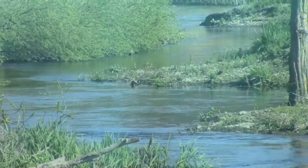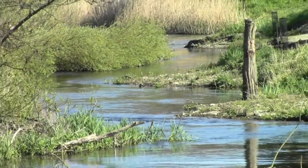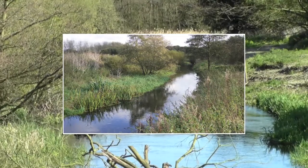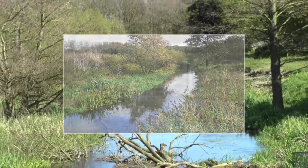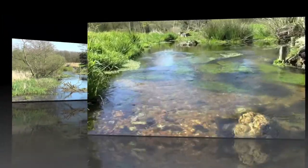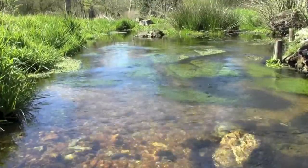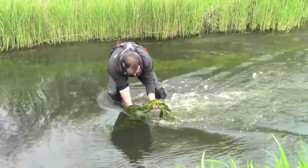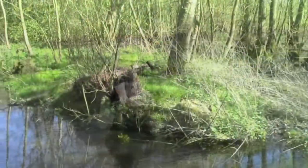The River Wensum restoration strategy is an ambitious long-term project to restore over 70 kilometres of the River Wensum in Norfolk. Working with our partners at a catchment scale, we have already restored 12 and a half kilometres of this internationally important Chalk River. Our monitoring results show significant improvements to water crowfoot communities and species such as white clawed crayfish and brown trout.